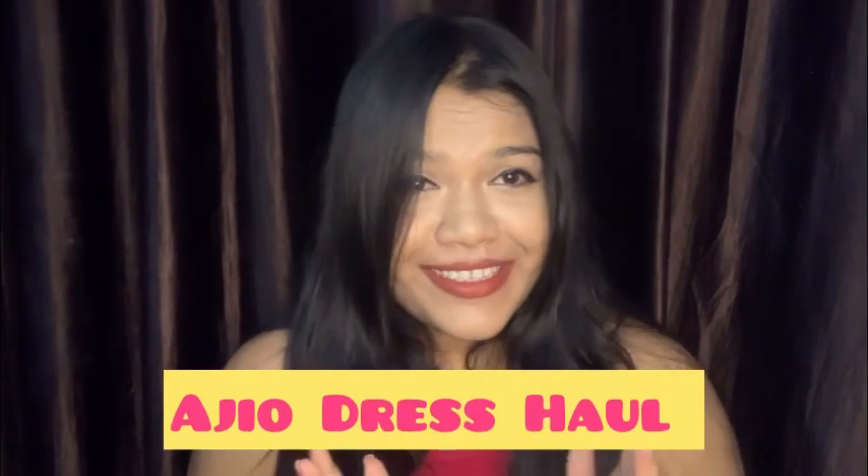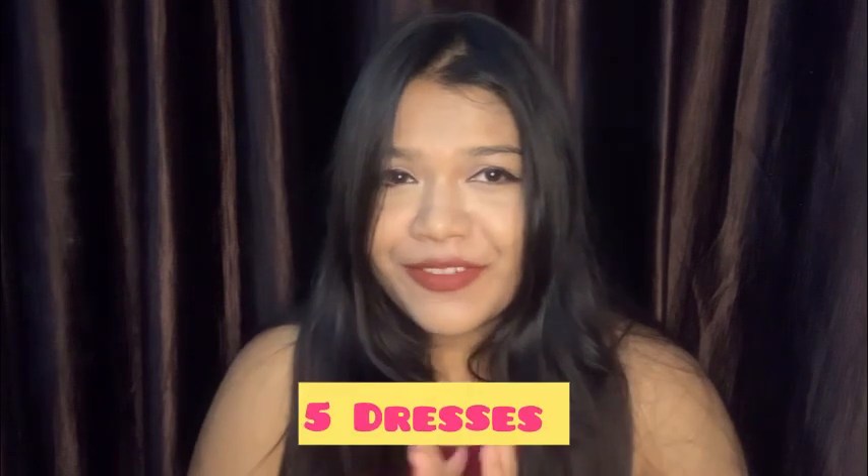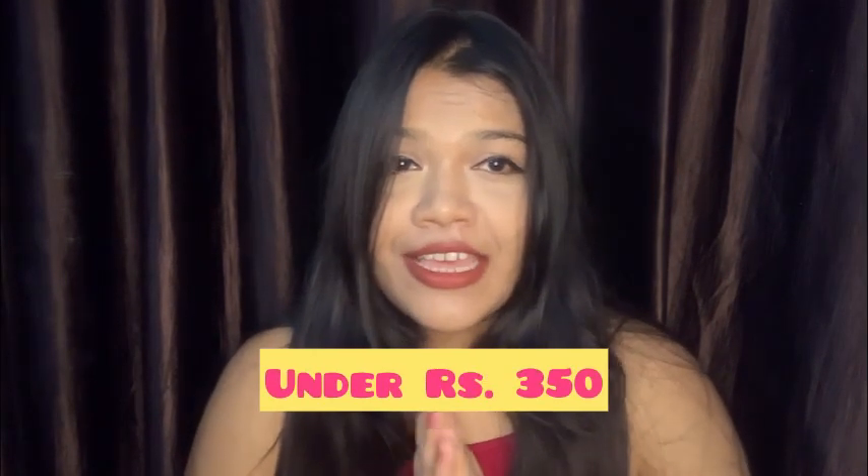Hello, you beautiful people! How are you guys doing today? Hi, this is Ahana and I am back with yet another haul video. This time I will be sharing with you guys Ajio dresses, and I have five dresses with me today. All of them are very budget friendly.